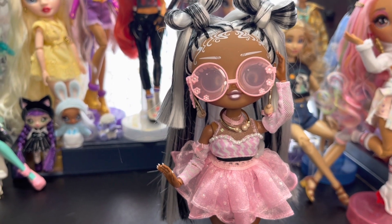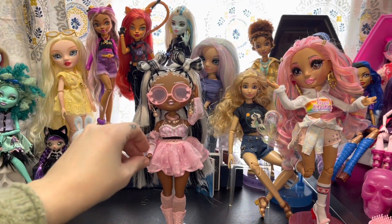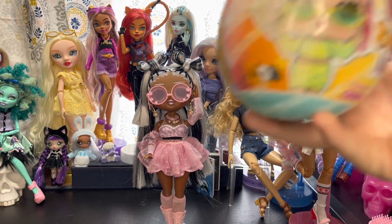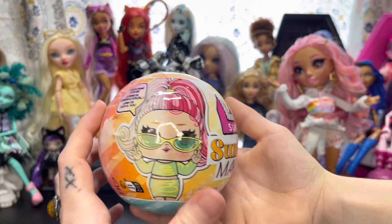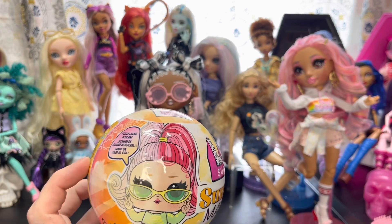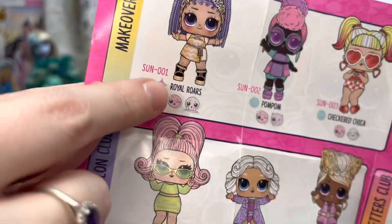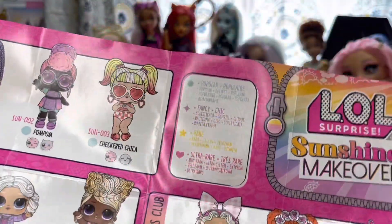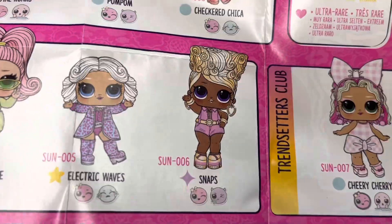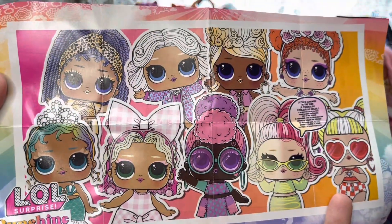Not only did LA pick out one of the dolls from the LOL OMG Sunshine Makeover line, she also picked out one of the LOL Surprise Sunshine Makeover tots. Here are all the ones you can get — we got Electric Waves, and she's cute! Looking over the checklist for popular, fancy, and rare — Electric Waves is actually rare, so that's pretty cool.